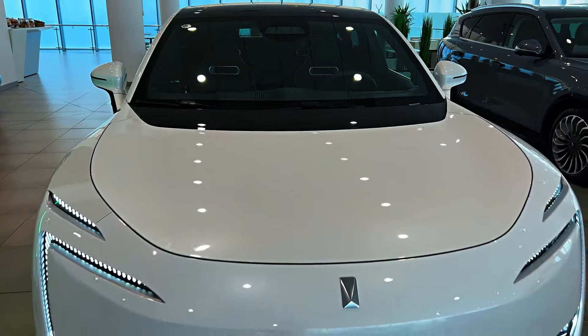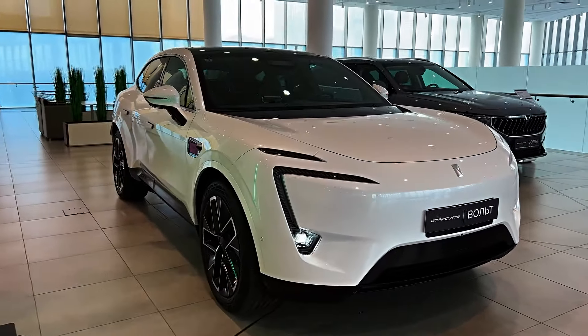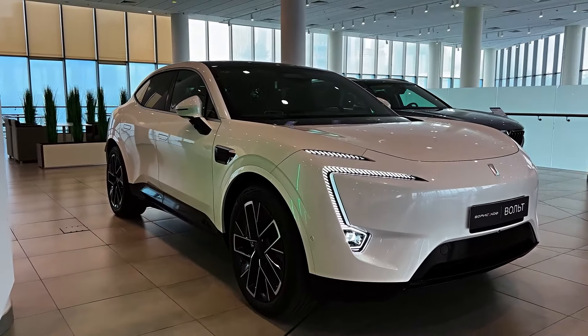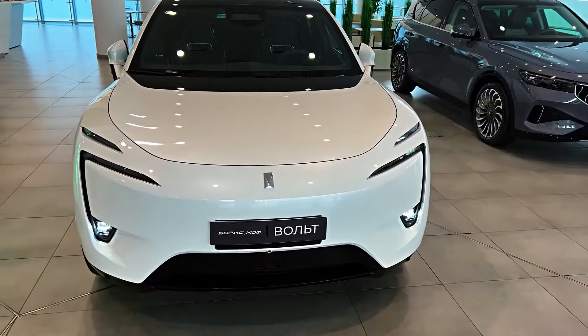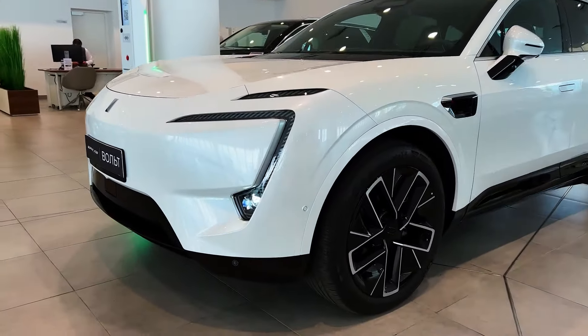The Avatür 11 — a powerhouse on wheels. The Avatür 11 is the brainchild of a powerful collaboration between Chang'an Automobile, KTL, and Huawei. This electric beast boasts impressive specs that make it a serious contender in the luxury SUV market.